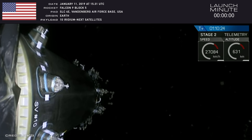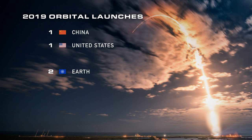We're getting this year off to a great start. China surprised us with their first launch, and I kind of feel good about the fact that we're starting off this year with a tie — one launch for China and one launch for the United States, for a grand total of two so far.